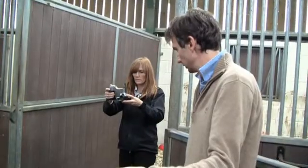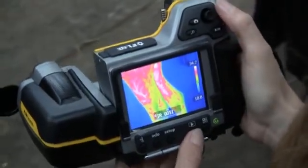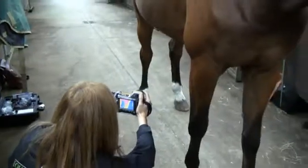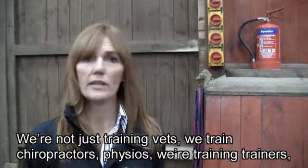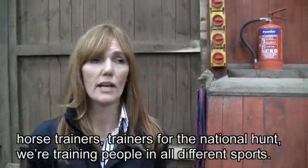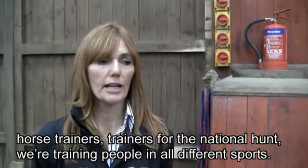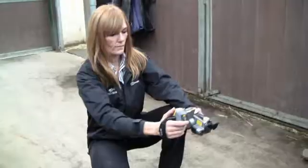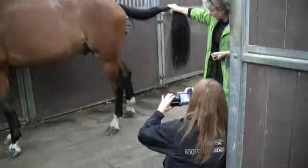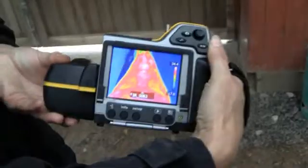Apart from scanning for injuries, Sandy and her company EquiTherm also provide training for people who want to use FLIR thermal imaging cameras with horses themselves. We're not just training vets, we're training chiropractors, physios, we're training trainers, horse trainers, trainers for national hunts, we're training people in all different sports. FLIR thermal imaging cameras can be used to diagnose invisible health issues, not only with horses but with other animals as well and even with humans.